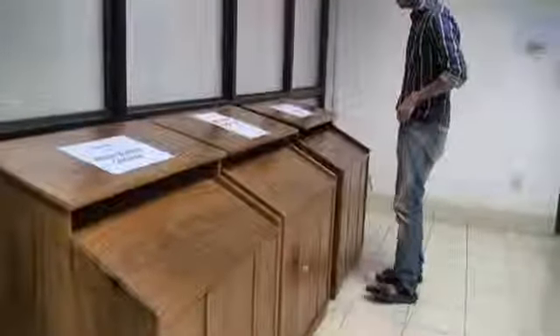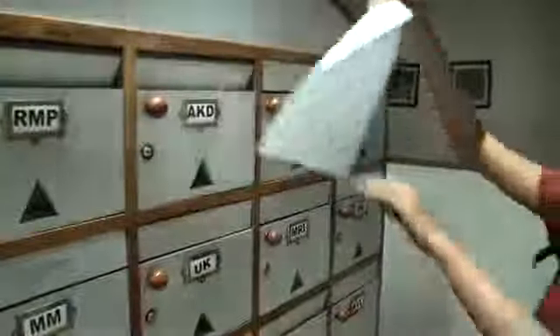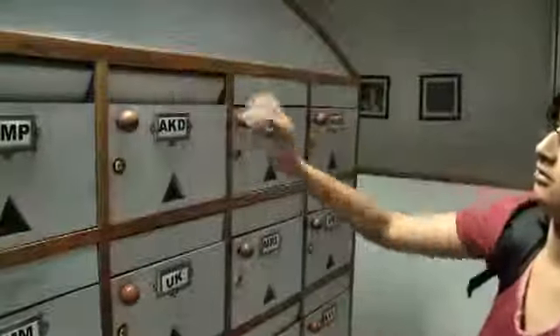What if your box was so smart that it would automatically generate a digital copy of your A4 sheet and upload it online to your Dropbox account? Introducing, once again, Dropbox for real.